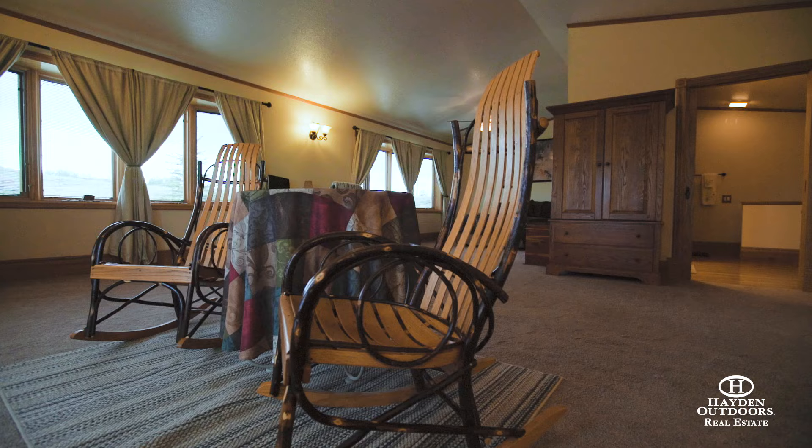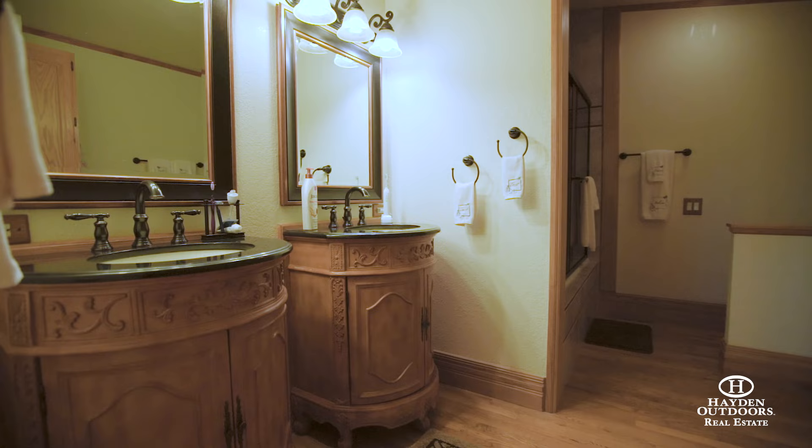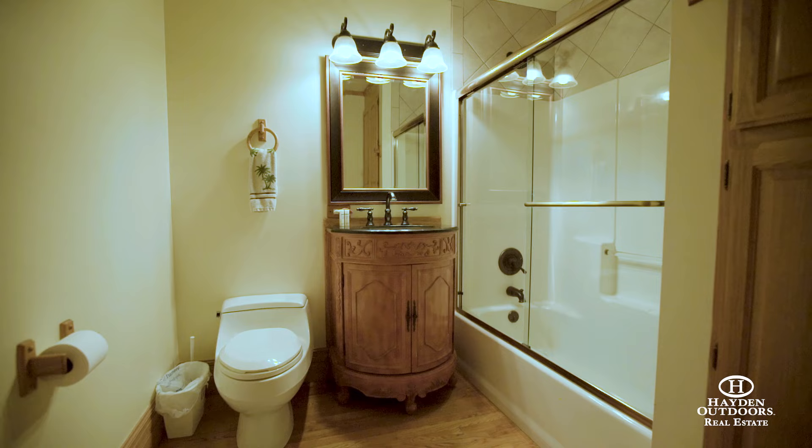The large master bedroom has its own sitting area and a double vanity master bath. The two remaining main floor bedrooms each have their own full bath, with the two walkout basement bedrooms sharing a bath.